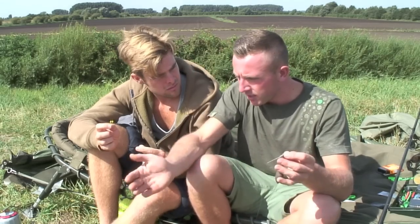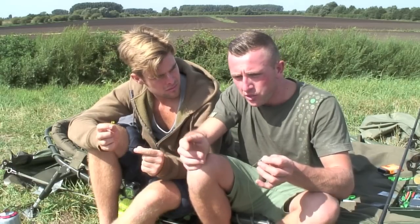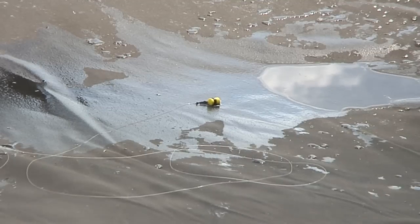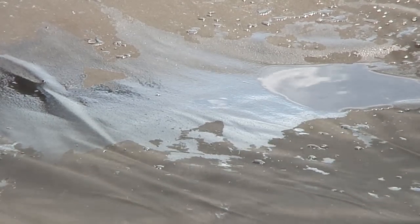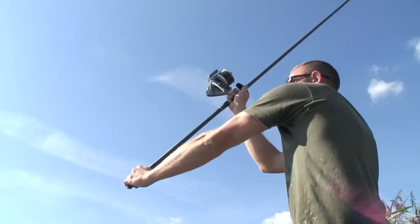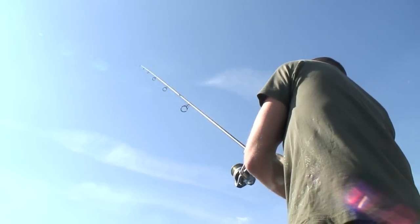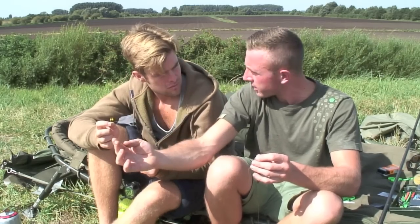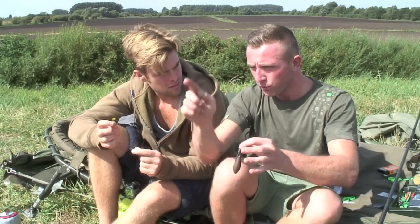Secondly, because obviously the depth of the zig - like today we're using extremely long ones, like 16 foot today, which seems to be the depth - I'm actually casting off an unhooking mat. So I'm laying the hookbait down first, obviously watching behind me to make sure it's all clear, and then just sort of curling it on the unhooking mat and then casting off the mat so it's not getting tangled in flight. Then as I actually cast, before it hits the water, I actually take the sting out of it and you actually see your lead hit the water.